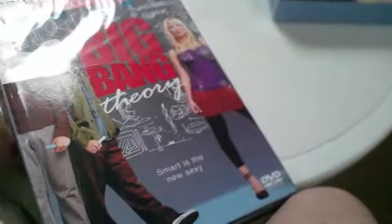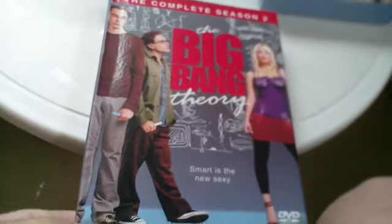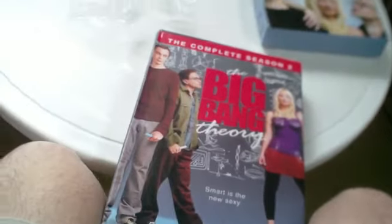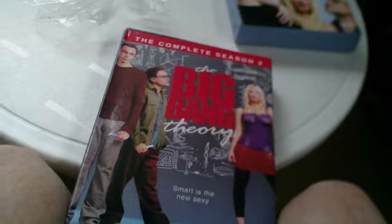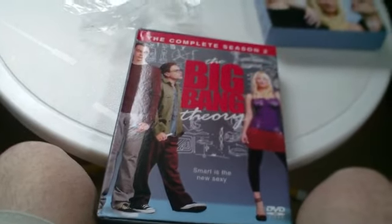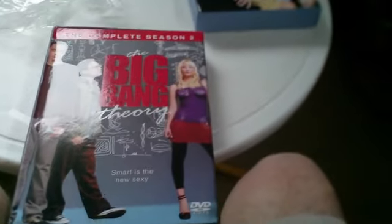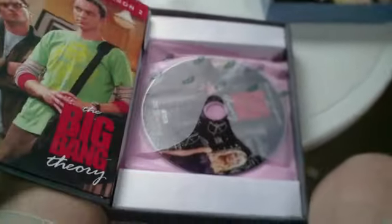Usually what bootleggers do is they go online and download torrents or web streaming rips of episodes, then burn them to DVDs and make menus. So they wouldn't be the original DVDs. But the ones I last bought off there were exactly copies of the original DVDs.